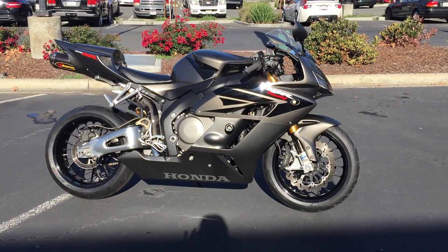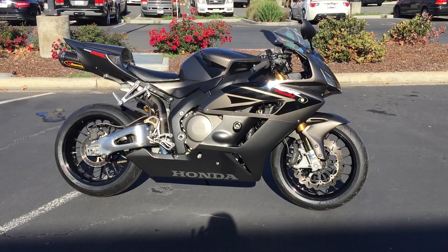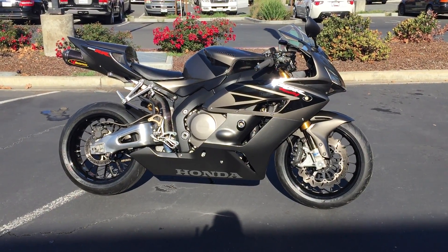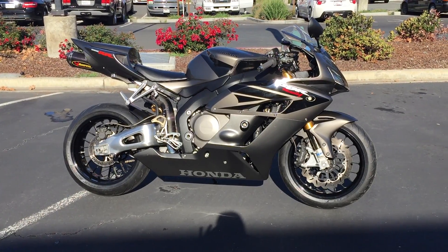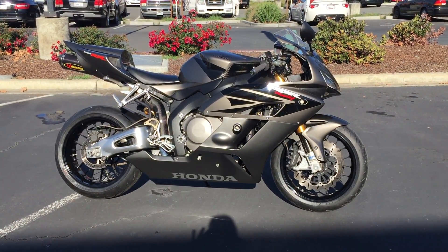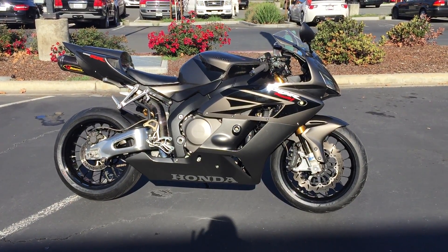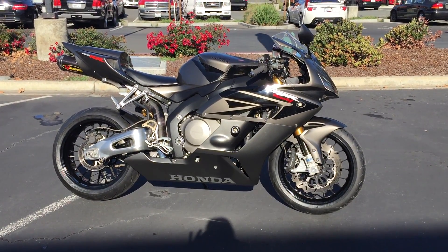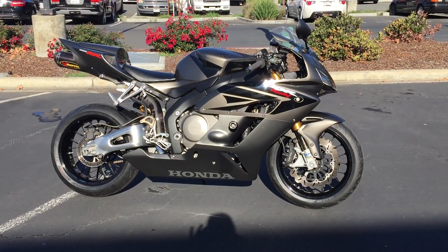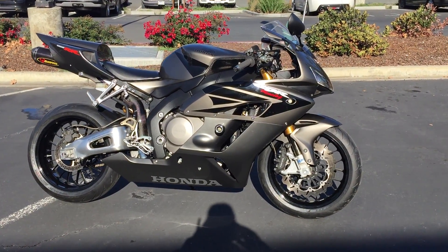Here we are at Contra Costa Power Sports at our new location, 1150 Concord Ave. Today we have our 2005 Honda CBR 1000 RR Superbike, and this thing is loaded with high-end upgrades — Ohlins suspension front and rear.